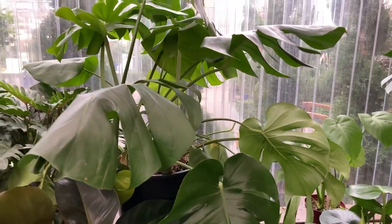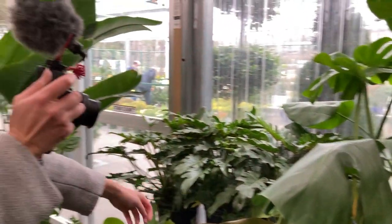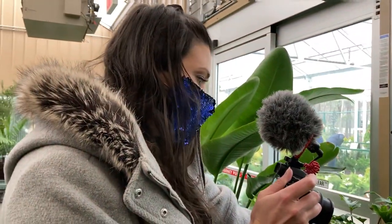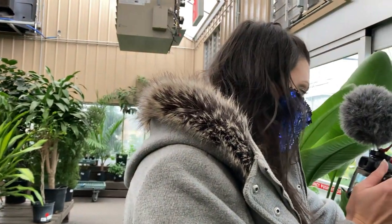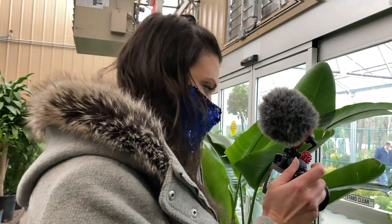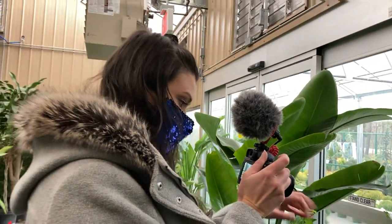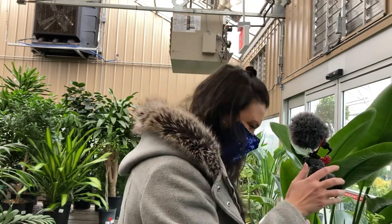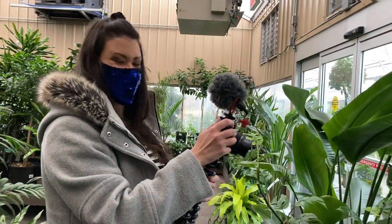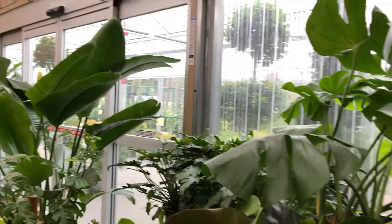I did a houseplant tour recently with a friend of mine and she had a xanadu that was mature. The leaves look awesome — so different! I thought that this was about as big as the leaves got because I've only ever seen them small, but they really do get big and mature when they grow. It's weird having someone else hold the camera!